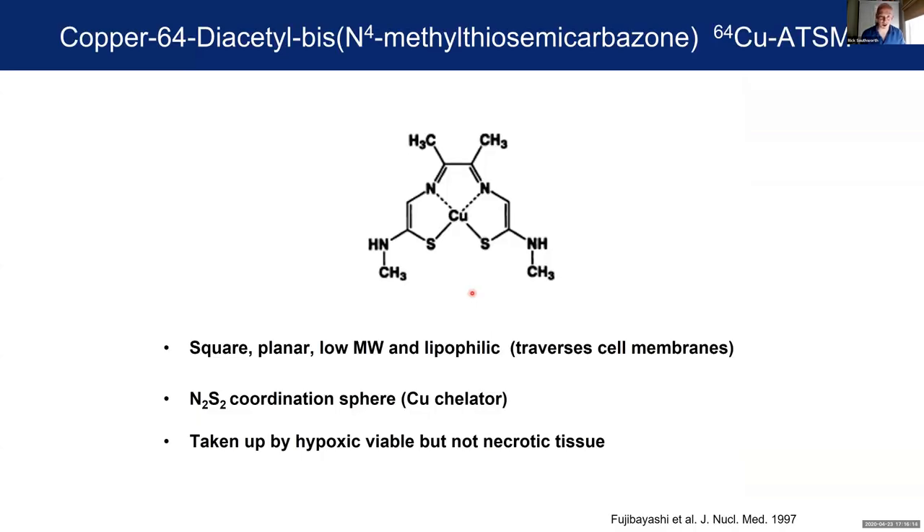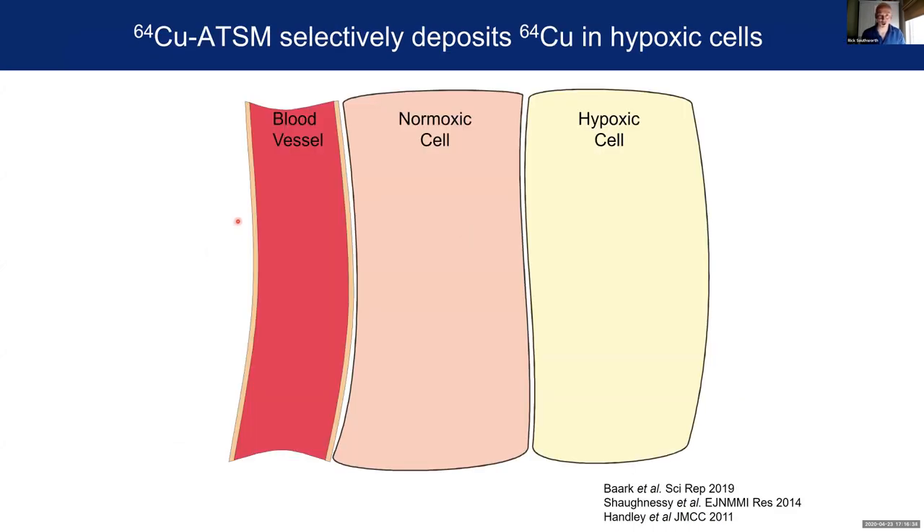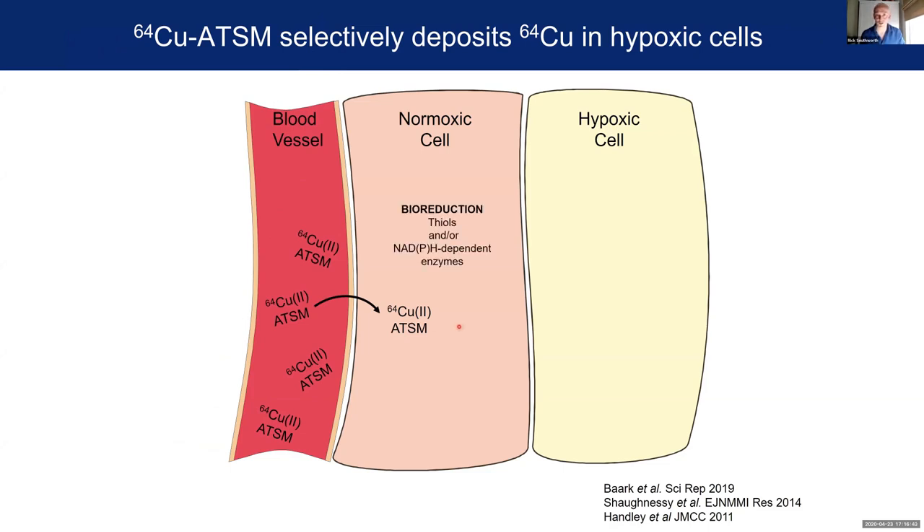The first example of a radiotracer we've been developing is copper HTSM — this is a bisthiosemicarbazone, a small lipophilic molecule which is effectively a cage allowing us to deliver radio-copper to the cell and deposit that copper into the cell when it's hypoxic. We inject them into the bloodstream — they're small and lipophilic so they diffuse into the cell very easily — whereupon they're potentially reduced from this stable copper(II) complex to a relatively unstable copper(I) species.